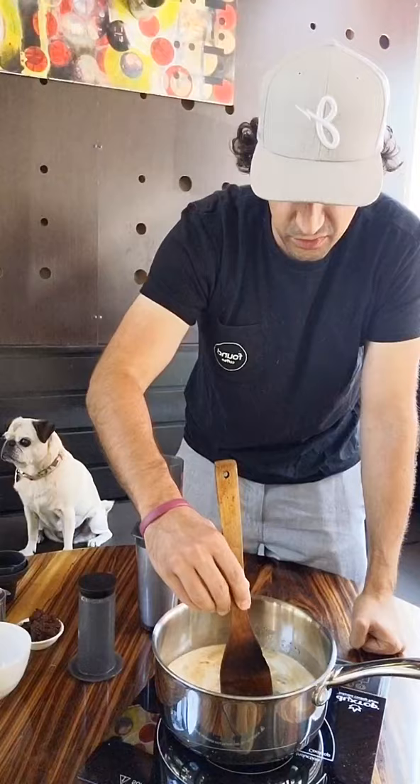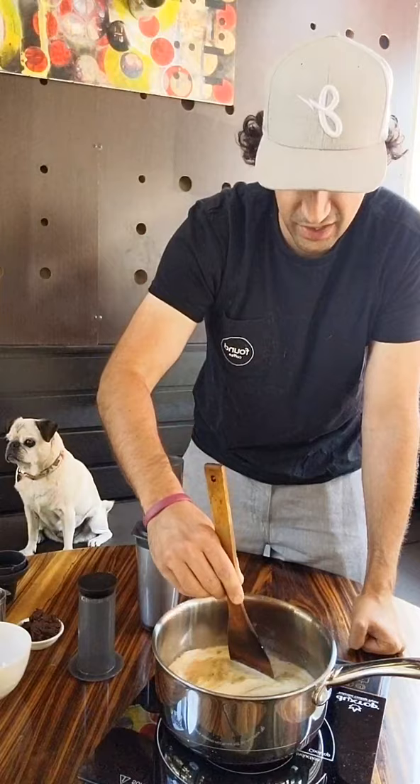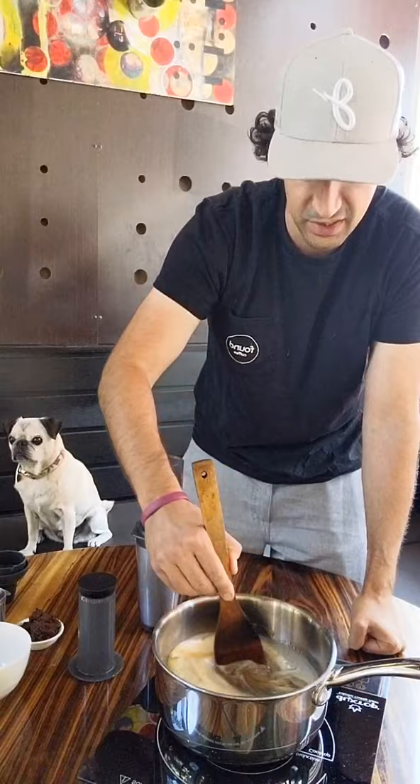Anita is here! For those of you who used to hang out with Anita in Santa Monica, she's now running our Santa Monica location — or rather, she's large and in charge in Little Tokyo. Come say hi to her in Little Tokyo!